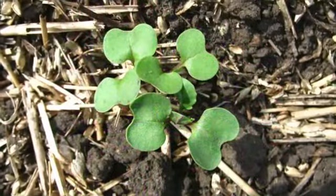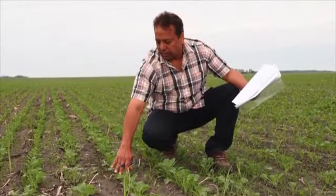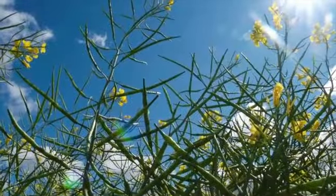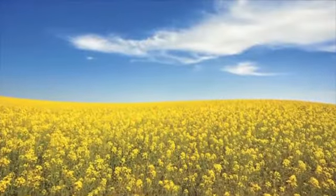Lumaderm treated seed provides growers peace of mind on their high value canola crop during the critical stages of seedling growth by enhancing early season stand establishment and crop vigour. Protect your canola seed investment by getting your crop off to a great start. Ask your local rep or seed retailer to include new Lumaderm insecticide seed treatment to your 2014 canola seed order for stronger early season stand establishment and improved crop vigour. Thank you very much.